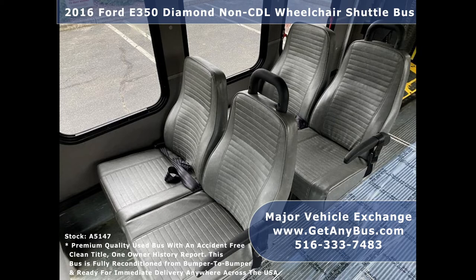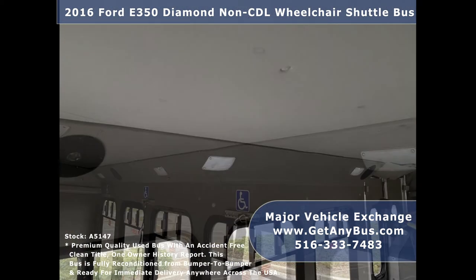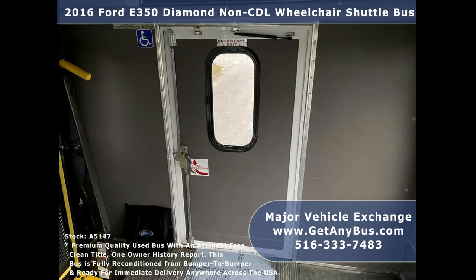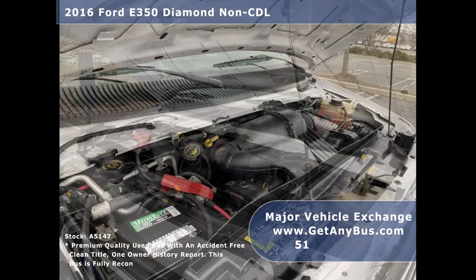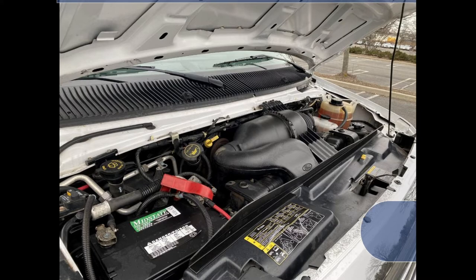Its seating arrangement is perfect for adult daycare, medical transport, shelters and homes for the disabled, assisted living facilities, handicapped mobility, private schools, and much more. It has a rugged and dependable 5.4-liter V8 Triton gas engine which delivers superb power and performance under load. All mechanical functions are in excellent working condition and all fluids have been checked and changed as needed.